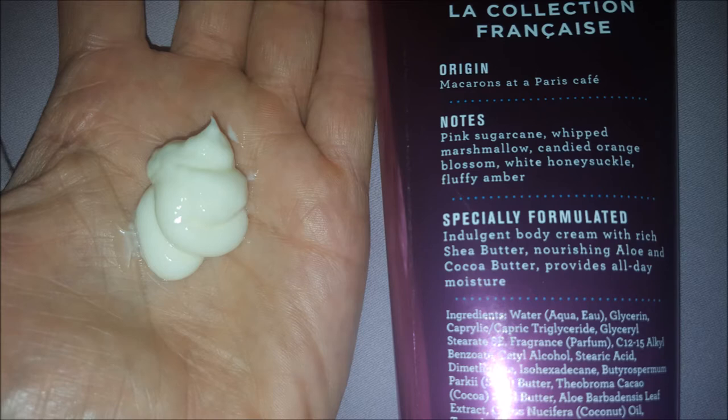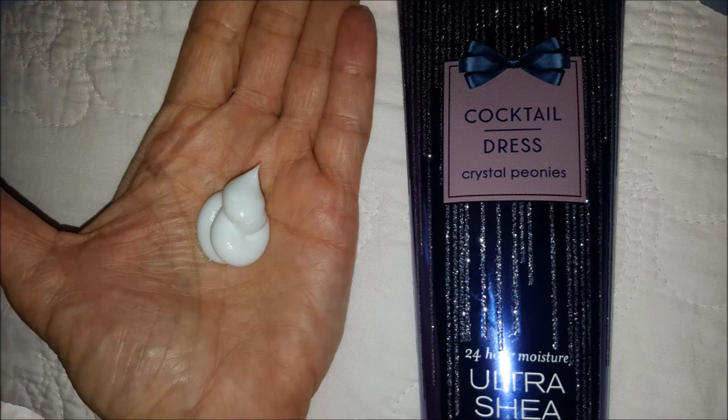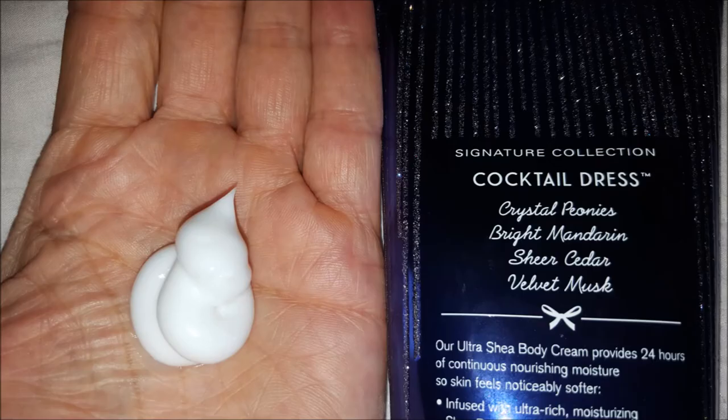The Cocktail Dress says it contains Ultra Shea, but it doesn't mention Vitamin E. It's supposed to have notes of crystal peonies, bright mandarin, sheer cedar, and velvet musk.